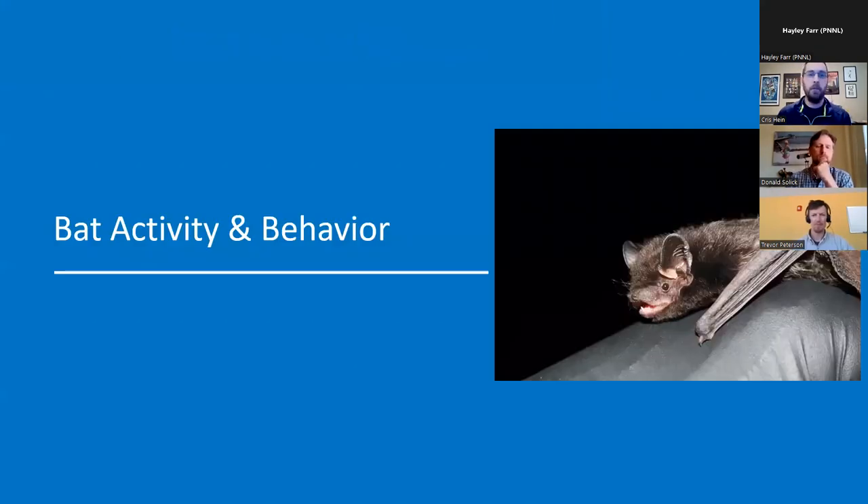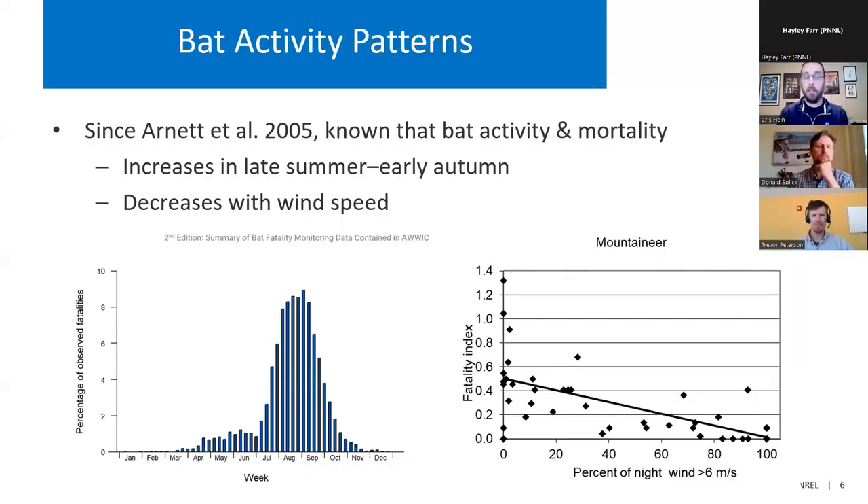Just a quick overview on what we currently know and what we're trying to figure out. We've known for a very long time that bat activity and mortality increases in late summer, early autumn, and decreases with wind speed. These are factors that have been observed in just about every study. There's some variability in activity, but it really helps narrow in our focus on what's going on at that time and under those conditions. That was kind of our first insight into the behavior of these interactions, based on early pre-construction and post-construction studies.